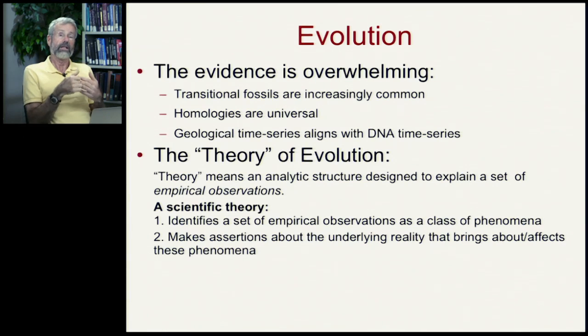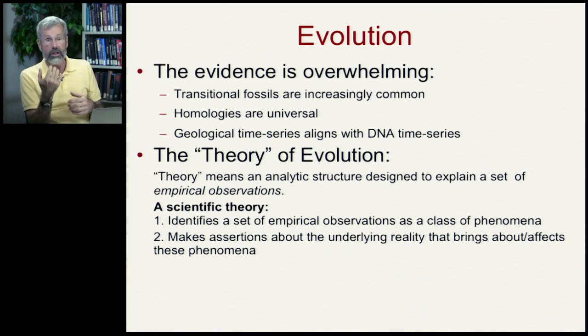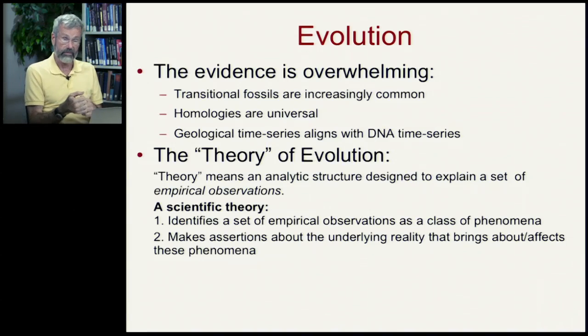What is it that we need to have had happen so that we would have a whale from a hippo, or a chicken that's still capable of growing teeth? The assertions we make are evolutionary theory.